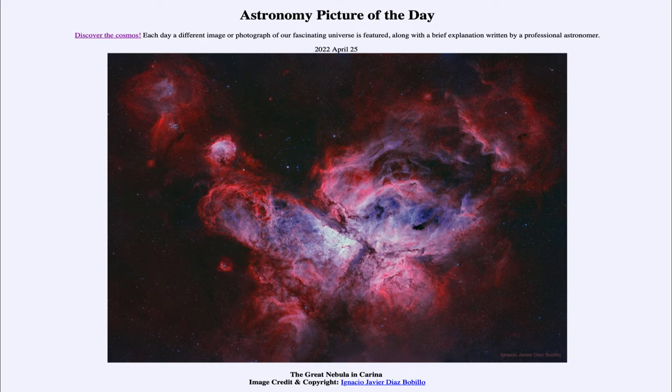Eta Carinae itself is expected to go supernova sometime in the near future, at least astronomically speaking. But while that could be in a few years, it could also be in hundreds or thousands of years very easily. So we just don't know exactly where it is along that stage.